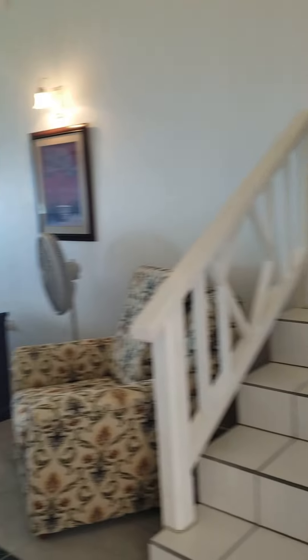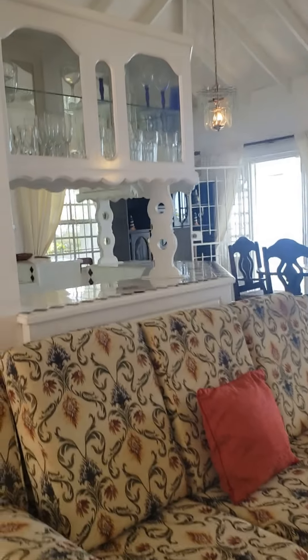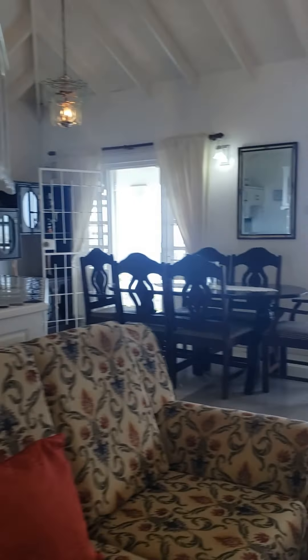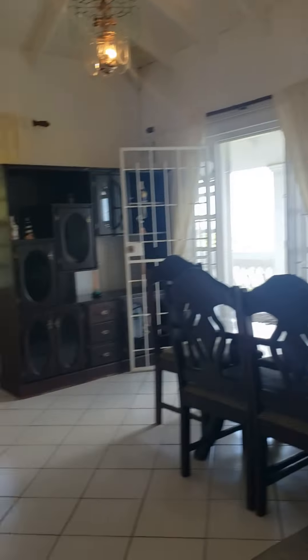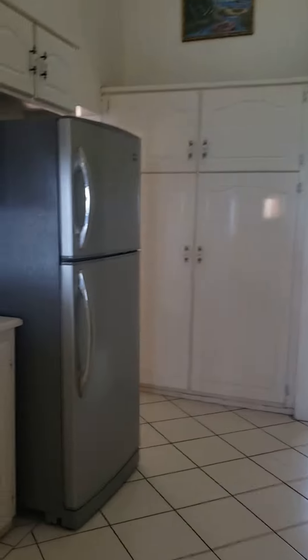There are security lights on the outside. Inside you have a living and dining room space, and here's your kitchen. Right off of the kitchen we have a laundry room and a pantry — pretty big.